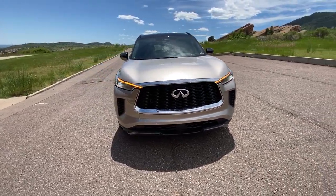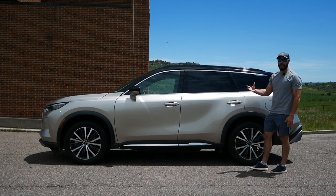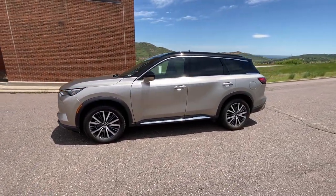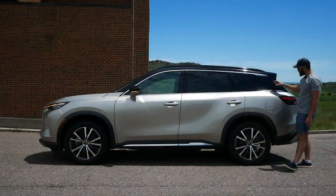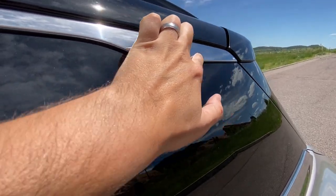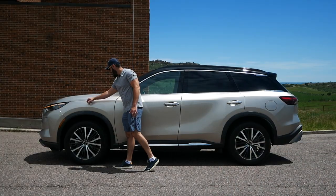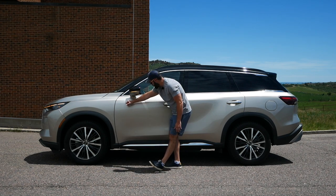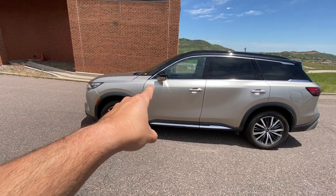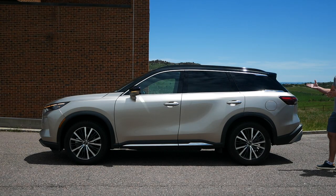Coming around to the side view there's some interesting stuff going on. There's still a lot of chrome, like the trim going around the greenhouse, though I like that it ends in this section rather than continuing down — it makes for a more unique integration. There's also more chrome at the bottom with the Infiniti logo stamped in. The shoulder line is very interesting — in three different sections similar to the BMW M4: it fades in, continues lower going toward the rear, fades again, then rises back up into the taillight corner.